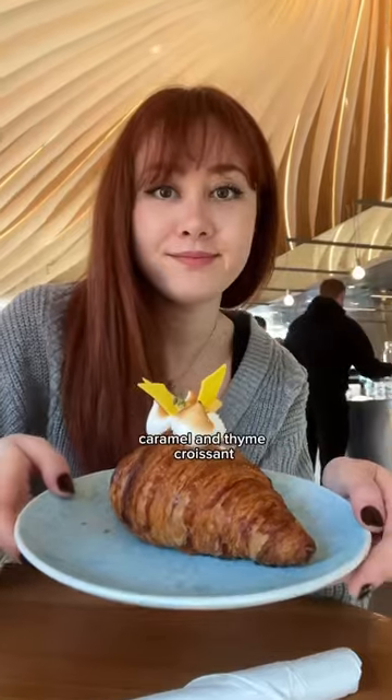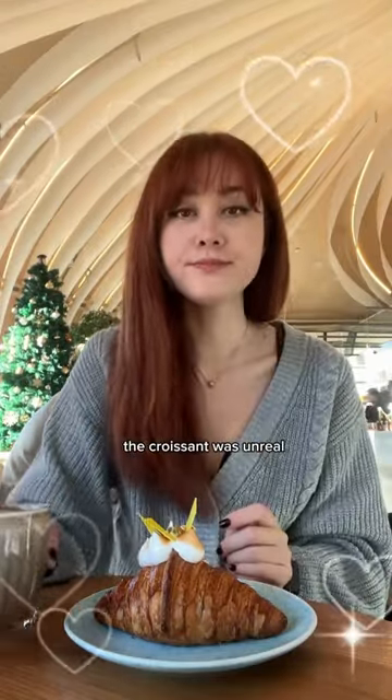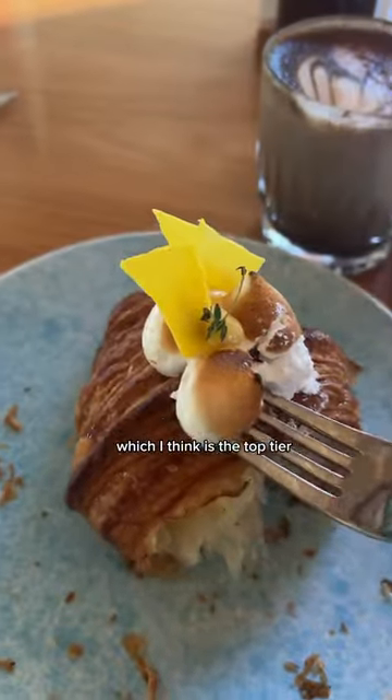I ordered the lemon, caramel, and thyme croissant, and I also got a hojicha latte. The croissant was unreal, so buttery and flaky. It was filled with a lemon curd, and also it wasn't too sweet, which I think is the top-tier compliment you can give a dessert.